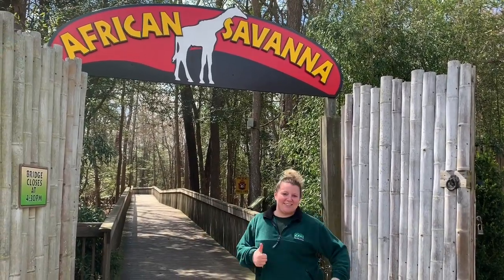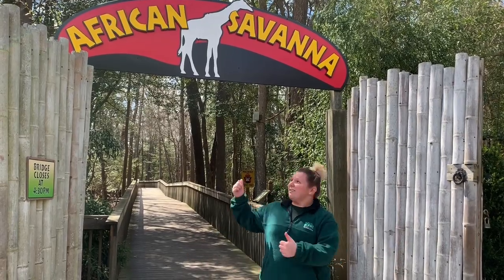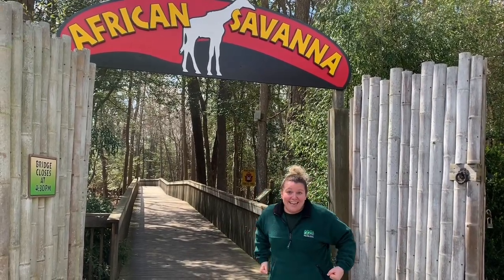Hey guys, welcome back to another really awesome week of Zoo School. Today we are going to go see some animals in our African Savannah. So let's get to it.